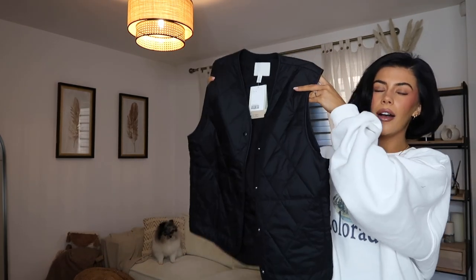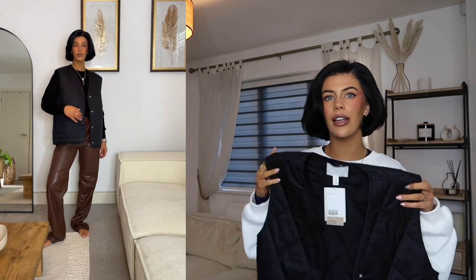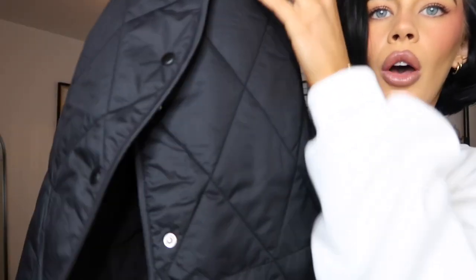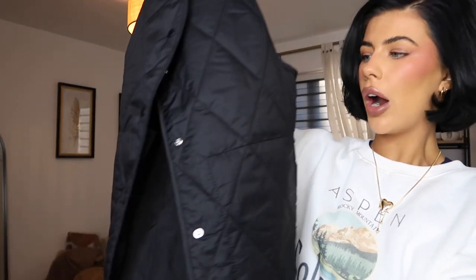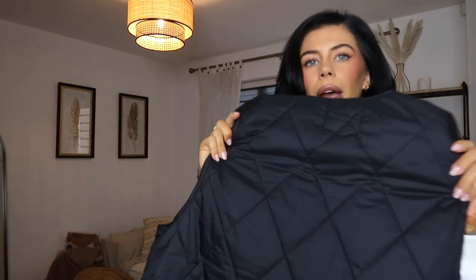Next up I got this black quilted gilet. It's super lightweight so going into spring it's going to be perfect. I have one from H&M that's really long and it's actually too long for me, but this one is just a standard length. I got this in a size small, fits perfectly — it's just got poppers down the front and it has pockets as well. I just love a little lightweight quilted gilet. This was £6.78.